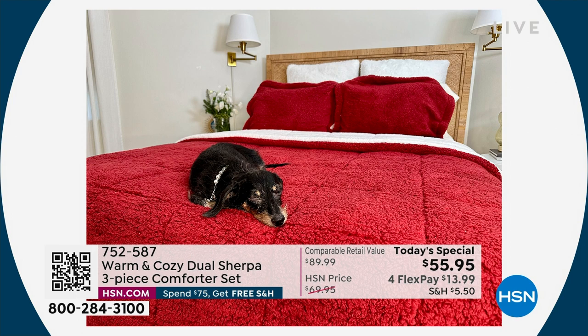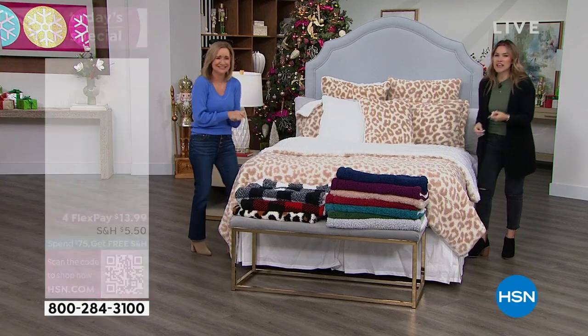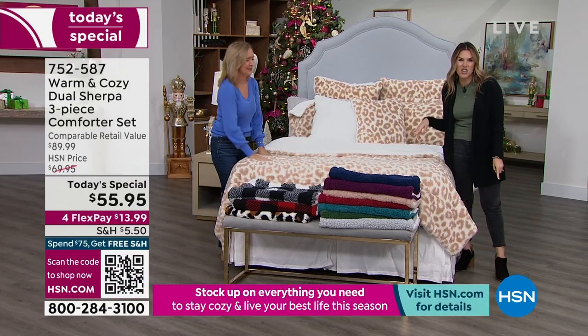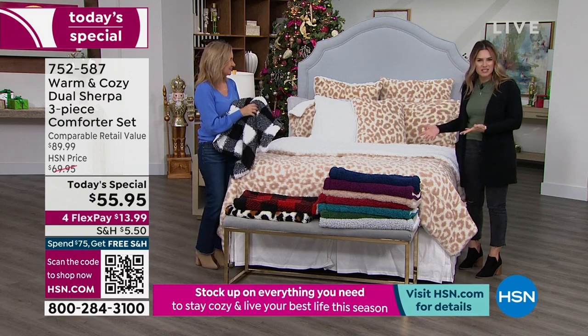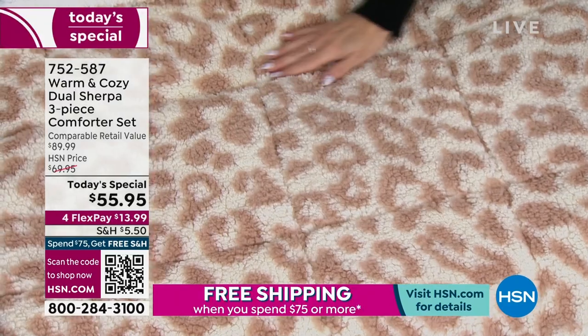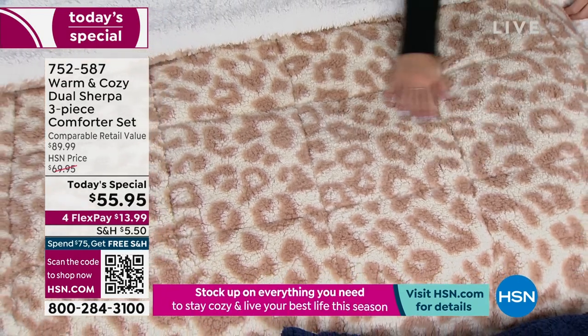That's the throw from our throw and bootie set — you can layer it on this bed. Snickers approved! She loves to burrow underneath it. If you have those plush donut dog beds and you're looking over at your dog thinking 'why can't I have that' — this is for you. You'll have that beautiful moment where you realize why this is a customer pick: the laundering, the beautiful box quilting, the dual sherpa. Snow leopard is the most popular, by the way.